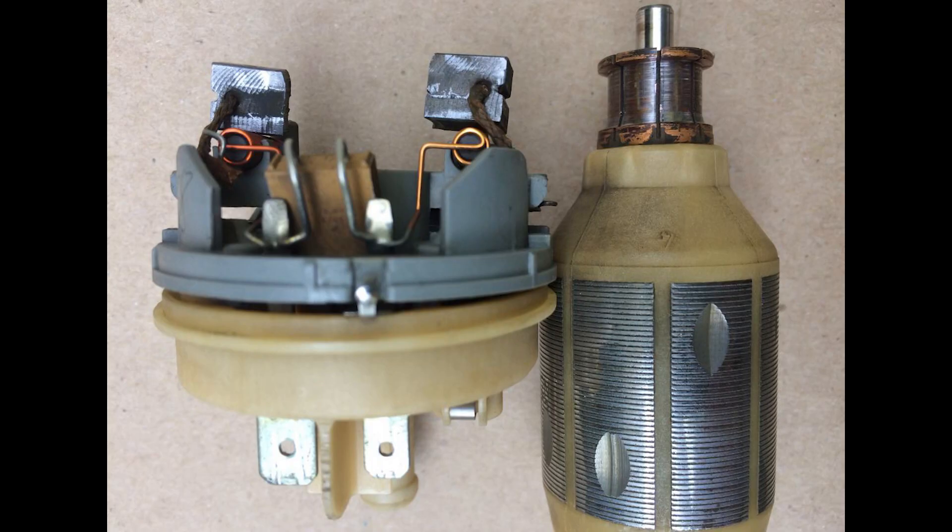Worn brushes and commutators in a brush-type pump are not abnormal if it occurred over time, but there are factors — which I'll share in a moment — that can accelerate that wear.